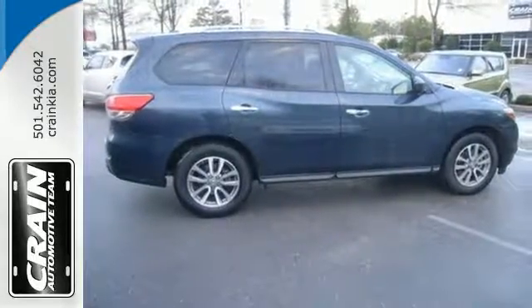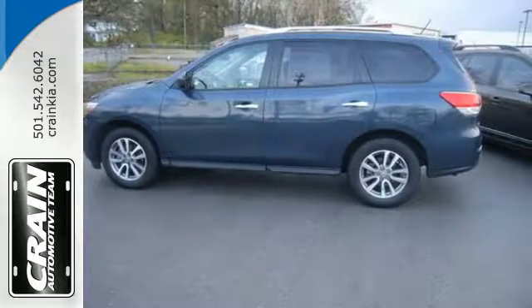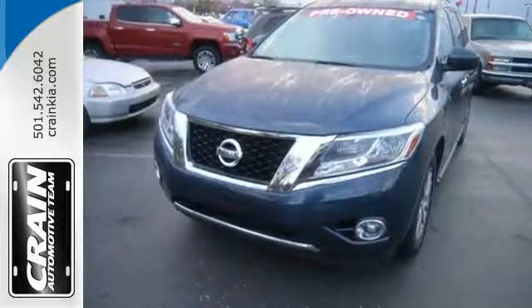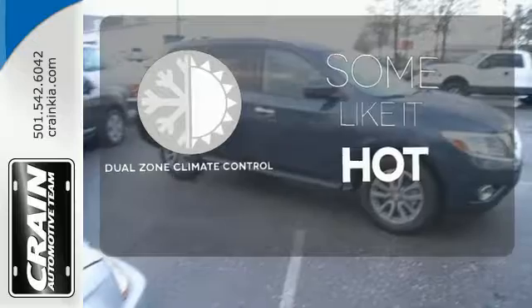Convenience and comfort abound with keyless entry, push-button start, advanced drive assist display, and tri-zone automatic temperature control — all standard. Dual-zone climate control lets you and your passenger pick a personal temperature.